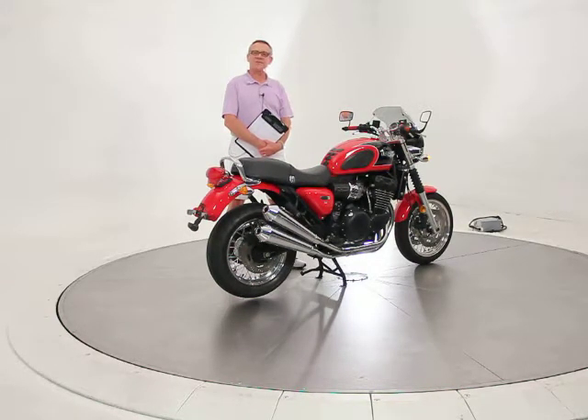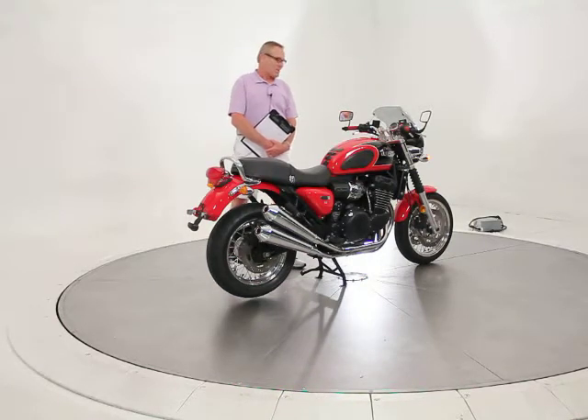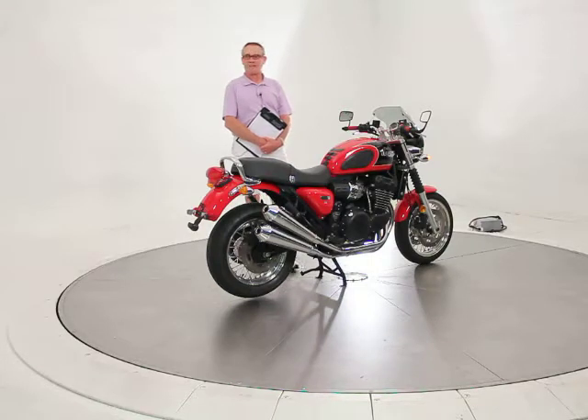Hi, it's Ken Davis, president and founder of Advantage Certified. Today I'm featuring a 1999 Triumph Thunderbird Sport. This is, in my humble opinion, the coolest bike that Triumph's ever built.